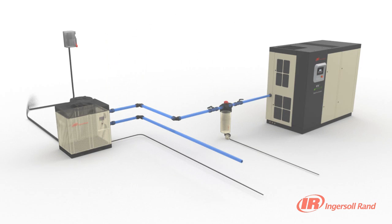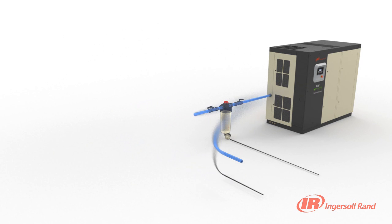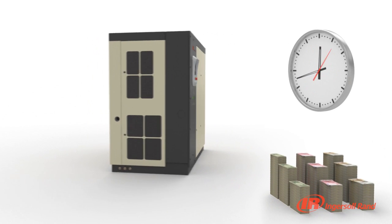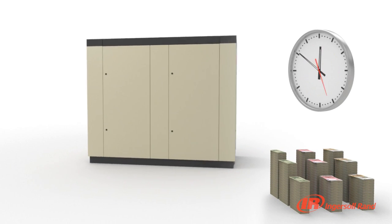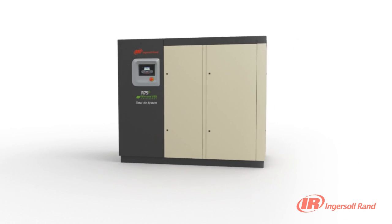The innovative Ingersoll RAND R Series Total Air System provides an optimized integrated air solution that will save you time and money on installation and maintenance, while providing the high level of reliability and efficiency required to ensure optimum performance.